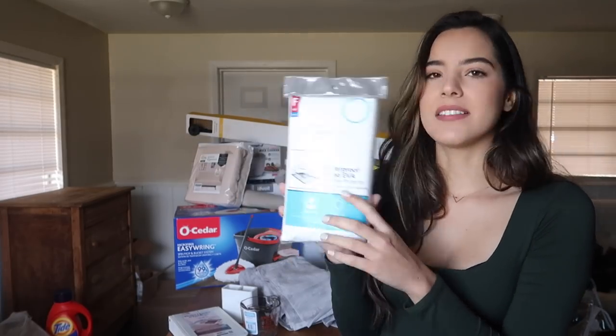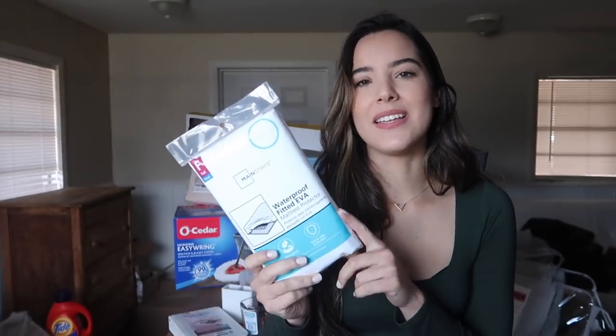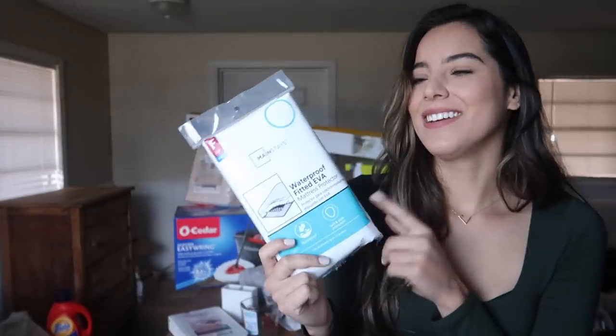I also got a fitted mattress protector — it's waterproof and has spill and stain protection. I love putting mattress protectors on my mattresses. I can't picture myself not having one, especially because I have dogs that jump on the bed, and in case of an accident I would hate for the mattress to be stained. I got it ready for when I purchase my mattress.